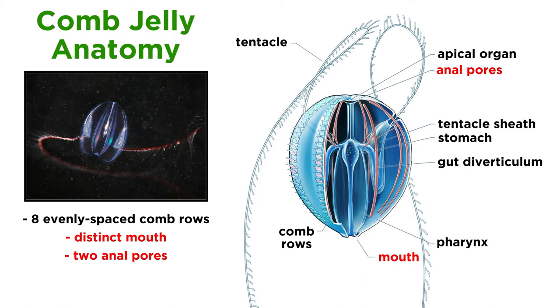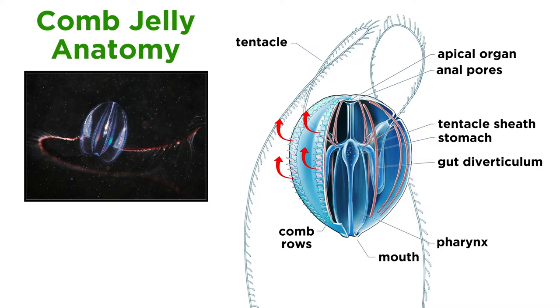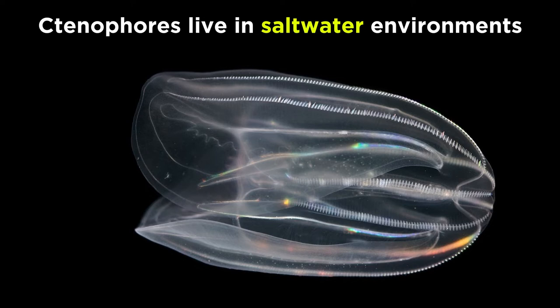Ctenophores, unlike the cnidarians, placozoans, and poriferans that we've examined so far, have a distinct mouth and two anal pores. The mouth of a comb jelly leads into a pharynx, which empties into a branching digestive tract that ends in anal pores. Ctenophores normally move their combs so that the propulsion stroke is away from the mouth, meaning they usually swim in the direction in which the mouth is leading, while the anus trails behind.